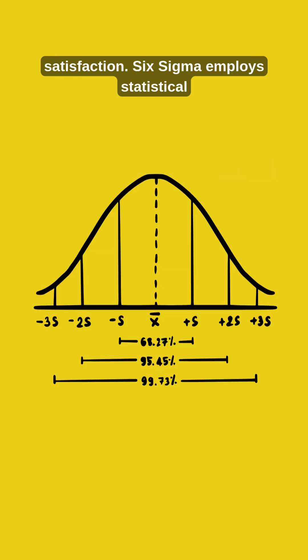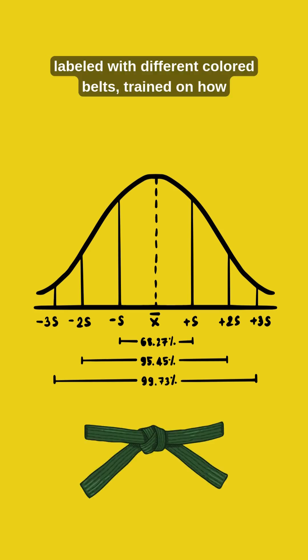Six Sigma employs statistical tools and requires experienced professionals, labeled with different colored belts, trained on how to apply the methodology and lead initiatives.